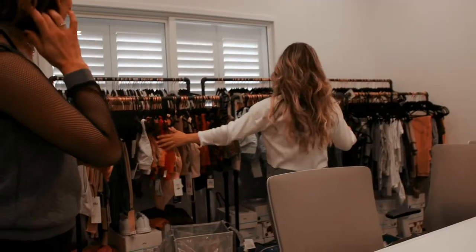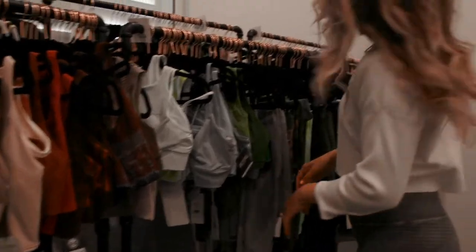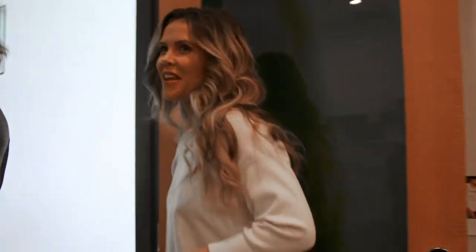Video production — this is a very fun part of the office. Look at this — this is like my dream closet. This is where we keep all of our wardrobe for different shoots here. Good work, team.